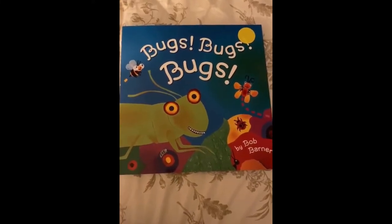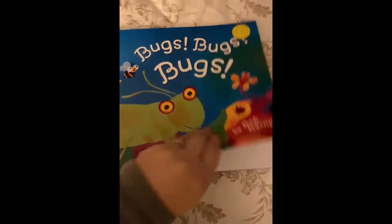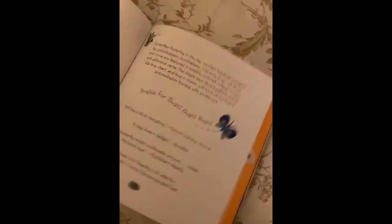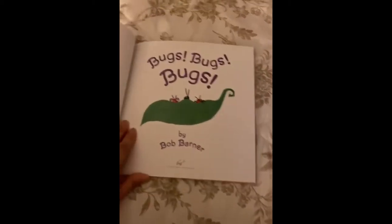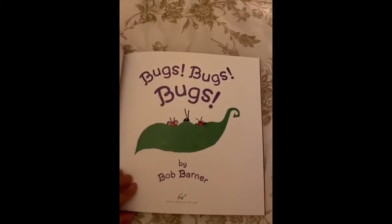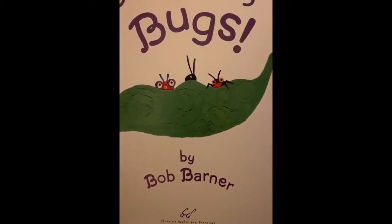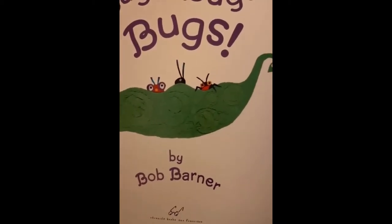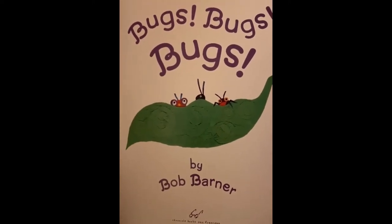Bugs, Bugs, Bugs by Bob Barner. Let's open to the first page. Bugs, Bugs, Bugs by Bob Barner. Bob Barner is the author — he wrote the words for the book, and he's also the illustrator. He made the pictures.